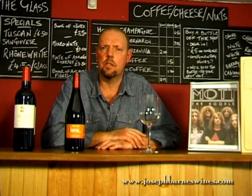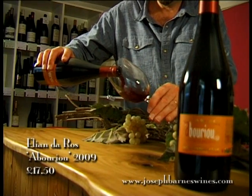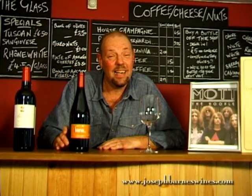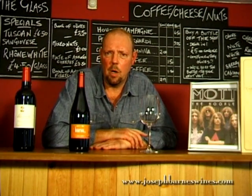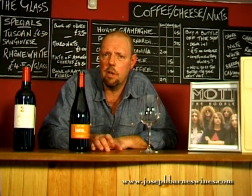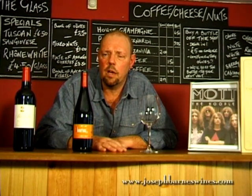We're going to look at our second lesser known grape variety. This is a grape called Arbouriu, and Arbouriu is an indigenous grape from the south west of France, particularly from the Côte du Marmonday. The Côte du Marmonday is a small appellation which straddles the Garonne River just south east of Bordeaux, and it really is the true home of Arbouriu.